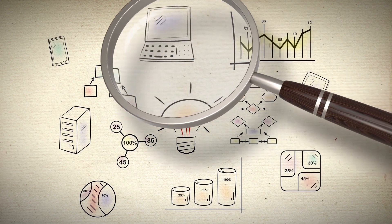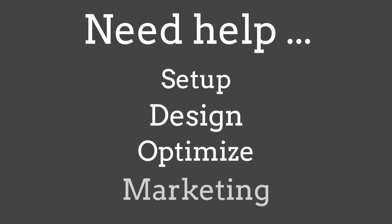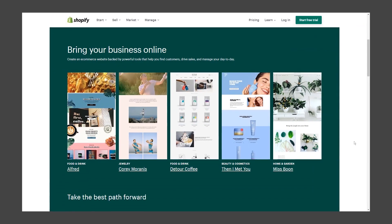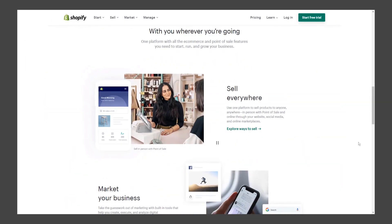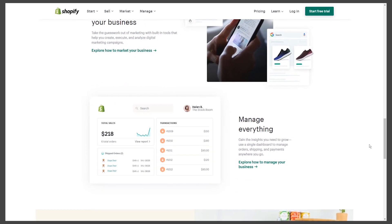Keep watching to find out who comes out on top. And if you need any help getting your platform set up, designed, optimized, or marketed, give us a shout at IWD Agency. Now let's start the showdown. Shopify is an all-in-one e-commerce platform which allows you to start, grow, and manage your online e-commerce store.